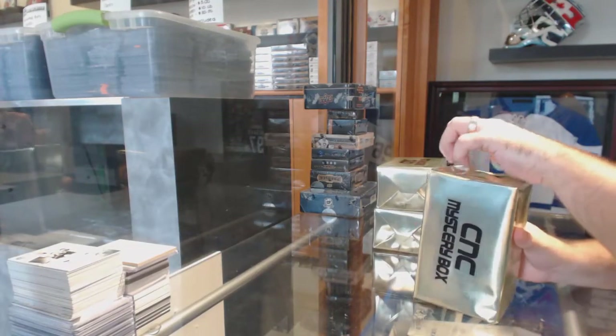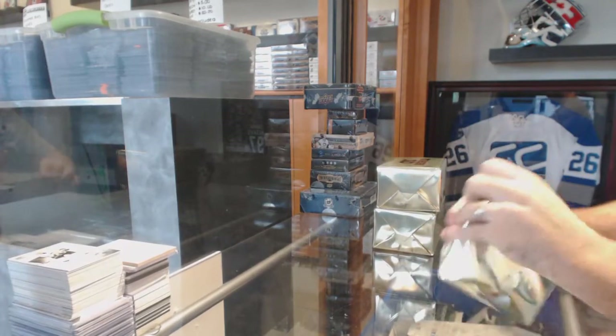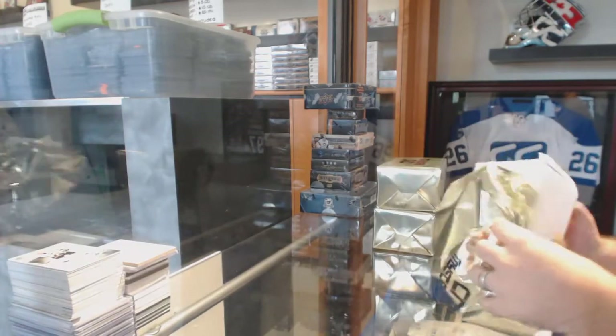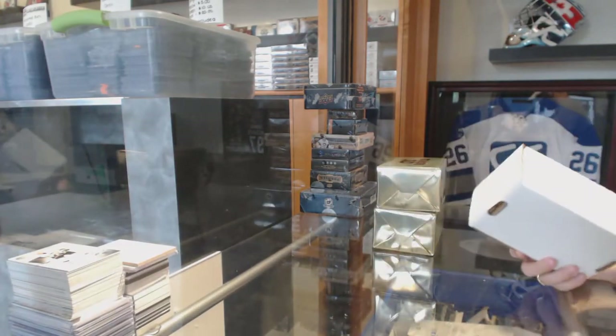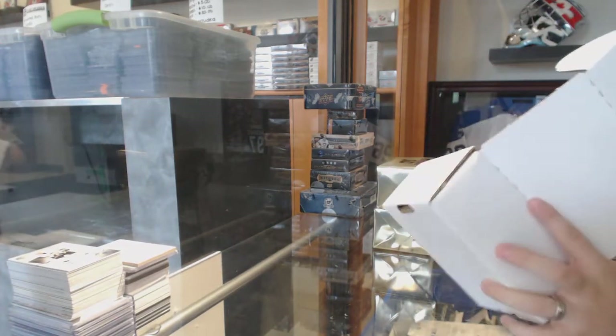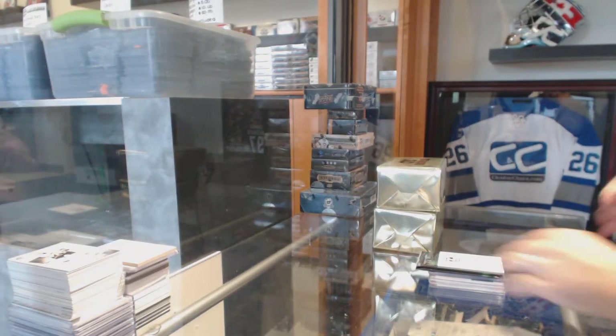Here we go, starting off CNC Break number 65. We've got the three VIP mystery boxes. Best of luck to everybody involved.